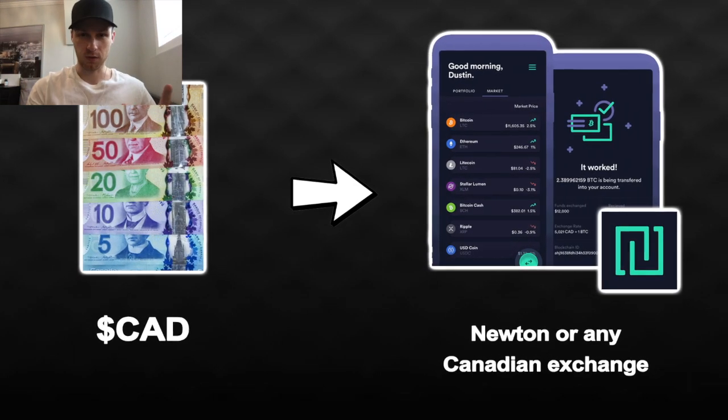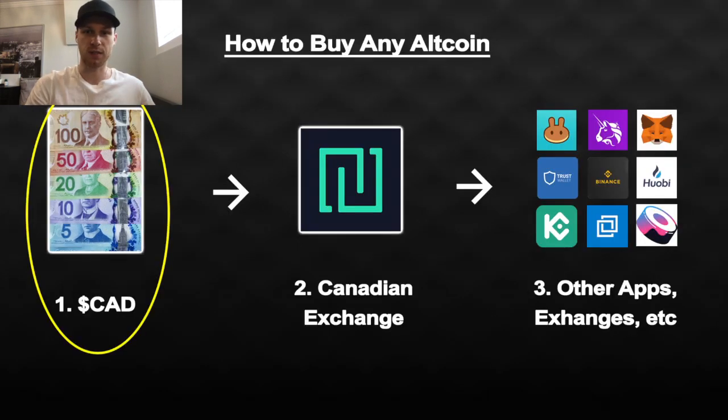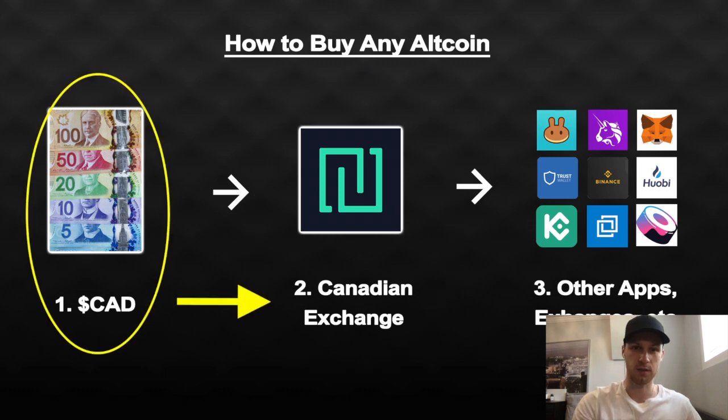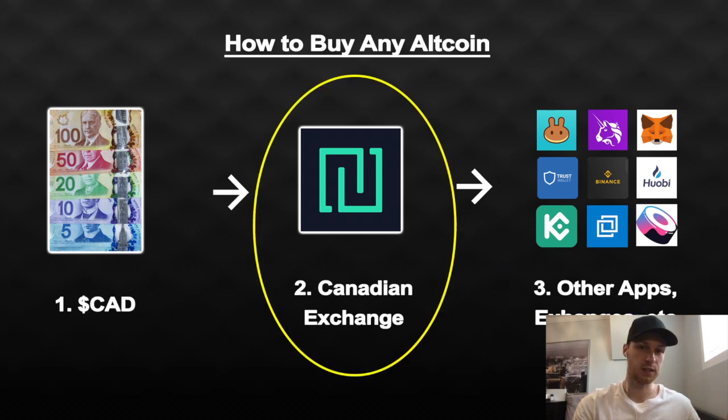The first step in buying any altcoin is simply having a Canadian exchange to convert your dollars into crypto. You start with your bank, send that to a crypto exchange. You can go directly to other exchanges to buy random coins, but that's not ideal — it's going to be expensive. That's why you want a Canadian exchange as your home base. Its main purpose is to convert your dollars into crypto without crazy fees.